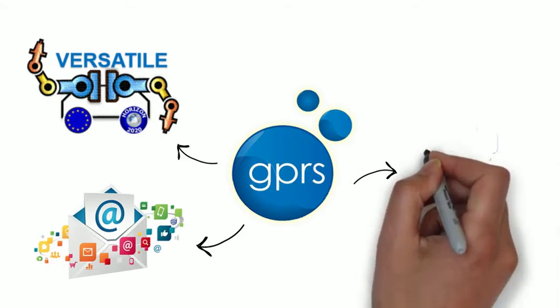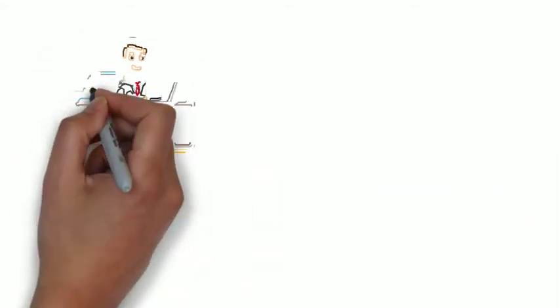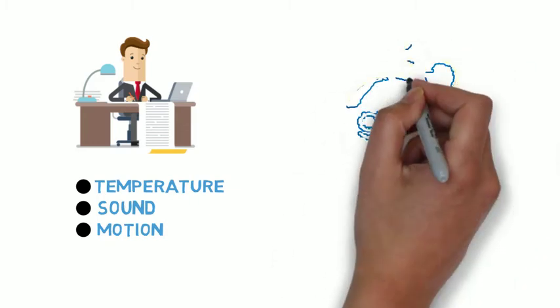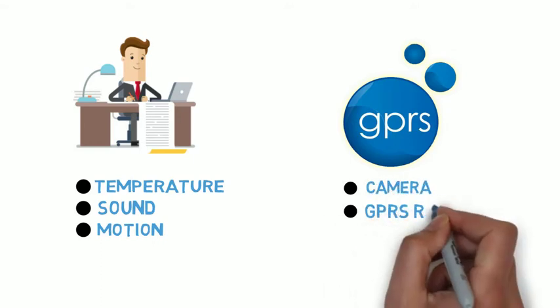Such devices even have the ability to act as a means of communication between two individuals, done by keeping one part of the device with each party. You can even adjust various settings on the device to keep track of things like changes in temperature, sound, and motion. GPRS devices also have the ability to extend functionality by allowing the user to add on things like cameras and GPS receivers.